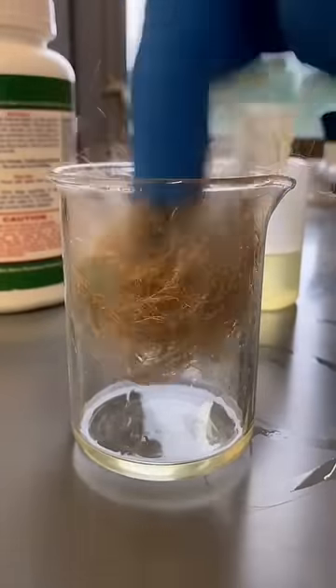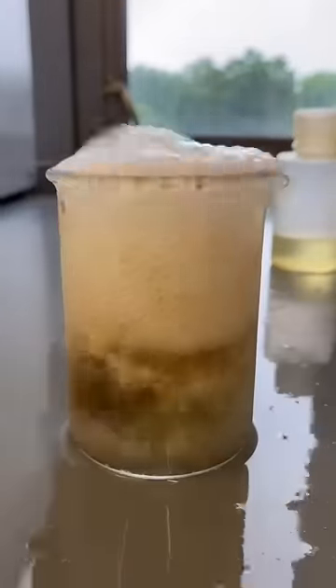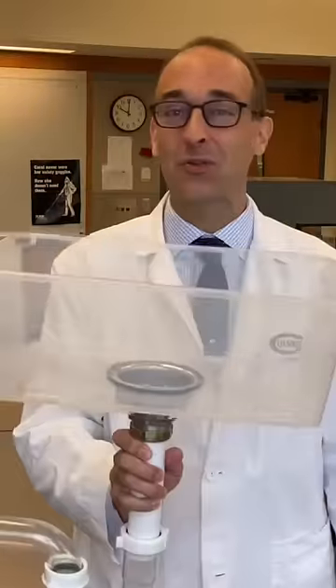Did you know that most chemical drain cleaners use a single chemical to clear clogged drains? I want to see what that looks like, so I built a see-through sink to show you.